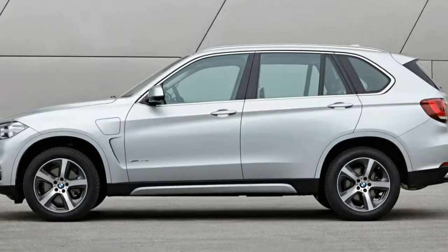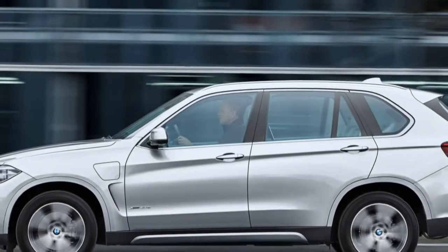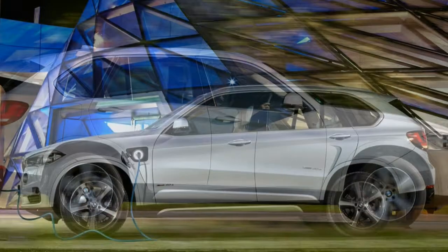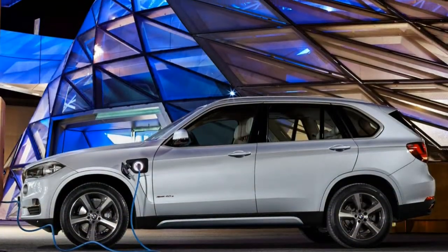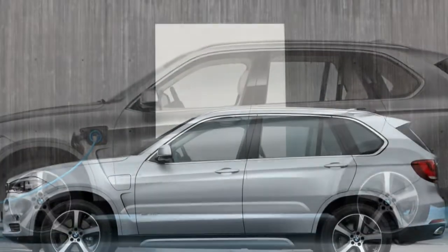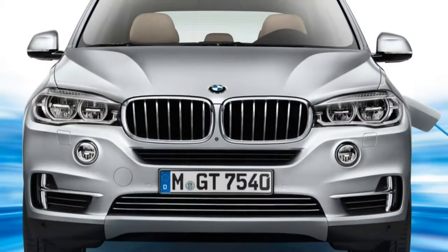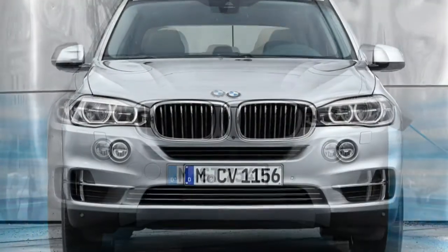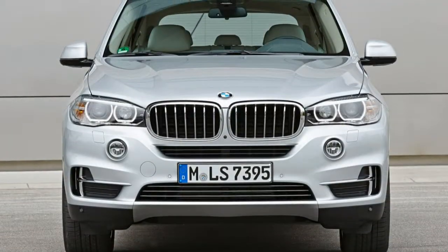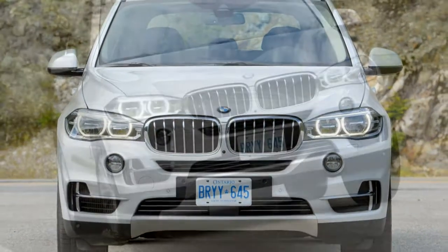The BMW X5 xDrive 40e plug-in hybrid combines a 2.0-litre four-cylinder engine and an electric motor paired with a modified eight-speed automatic transmission and a 9-kilowatt-hour battery pack under the cargo bay floor. Combined power output is 308 horsepower and 332 pound-feet of torque. BMW claims the hybrid will reach 60 mph in 6.5 seconds and deliver 14 miles of electric-only propulsion. It should take just under three hours to charge fully at 240 volts. The EPA rates this model at 56 MPGe in gas-electric mode and 24 mpg combined on gas only.